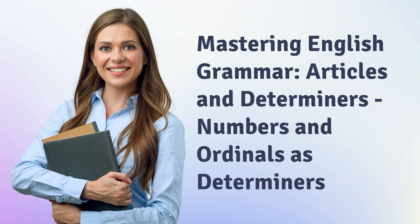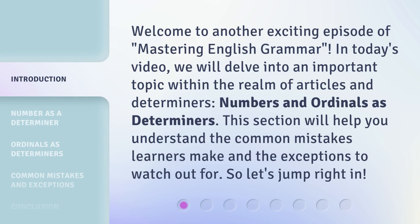Mastering English Grammar: Articles and Determiners. Welcome to another exciting episode of Mastering English Grammar. In today's video, we will delve into an important topic within the realm of articles and determiners: numbers and ordinals as determiners.